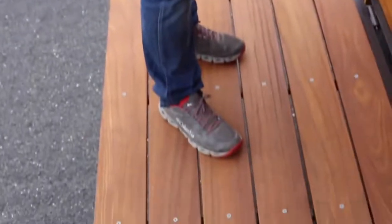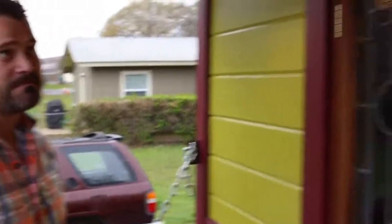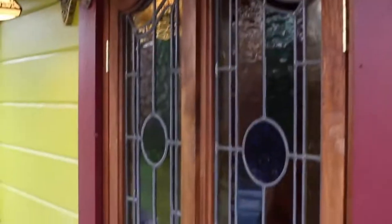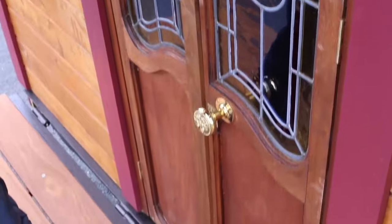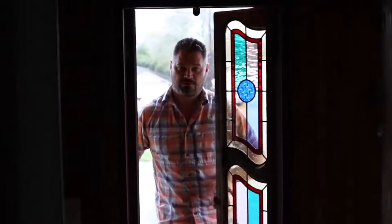On the back of the gypsy wagon we have a folding porch — it folds up with chains right against the back for travel. We found these gorgeous old French doors online; these were actually the side lights to them, and we cut them down and had a gentleman here in town make stained glass windows for them.